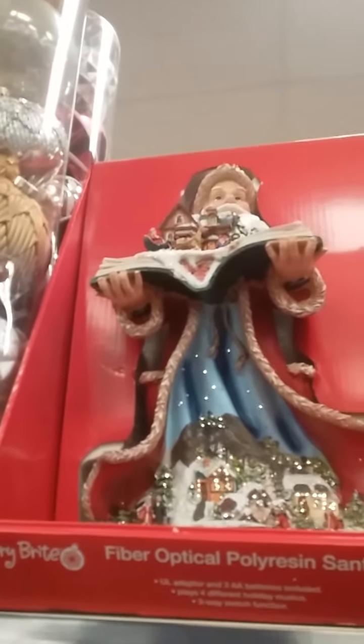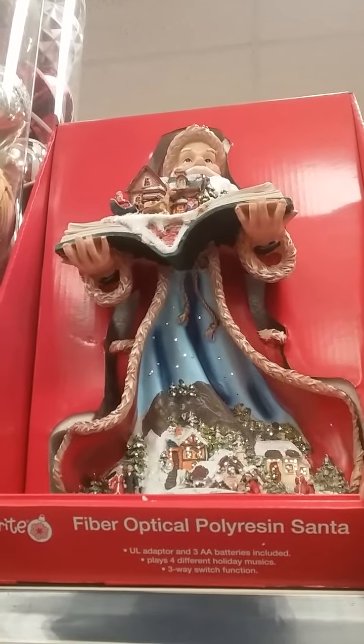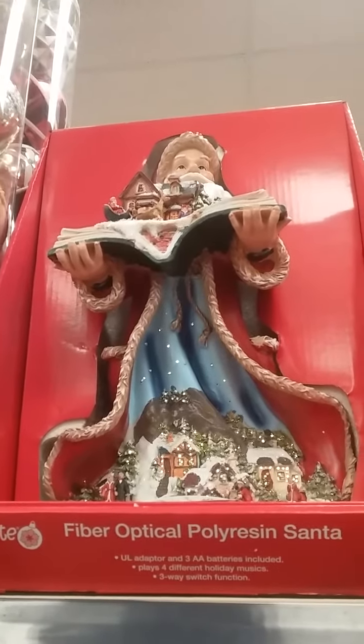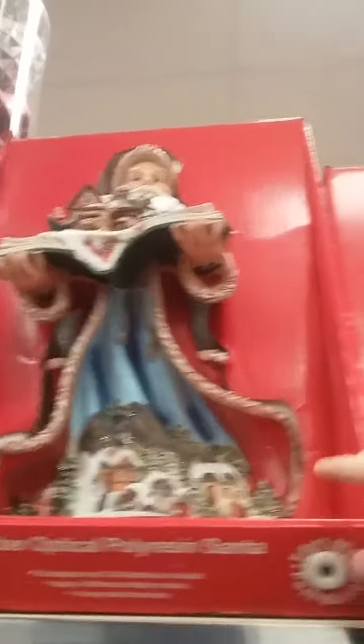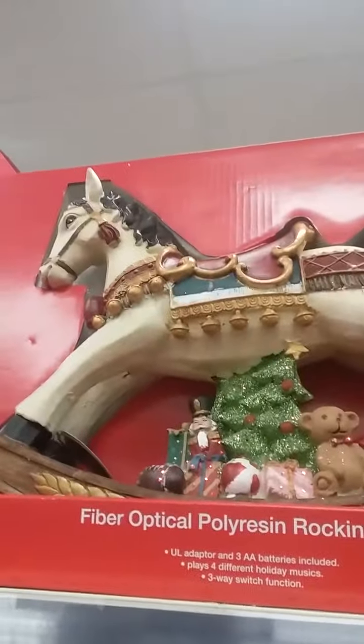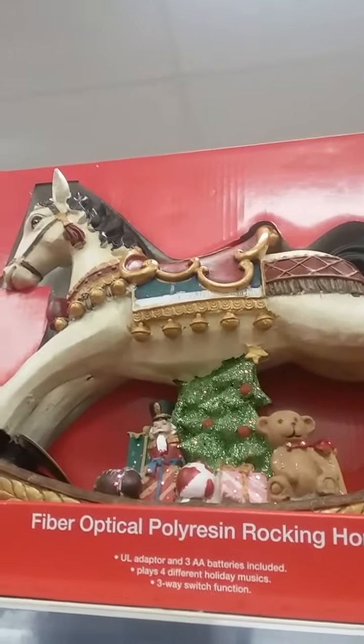Fiber optic Santa. You don't have to press and hold. And the rocking horse. Do they play different songs? Yep.